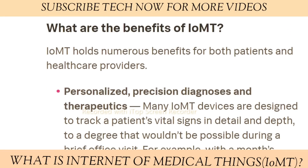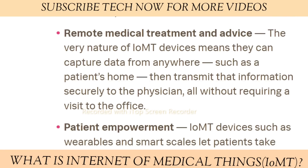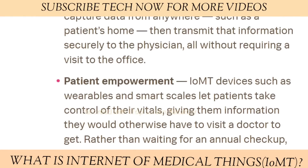Let's discuss a few benefits of IoMT. Number one is personalized precision diagnosis and therapeutics — many IoMT devices are designed to track patient vital signs in detail and depth to a degree that wouldn't be possible during a brief office visit. Next is remote medical treatment and device monitoring, as the very nature of IoMT devices means they can capture data from anywhere. Third is patient empowerment — IoMT devices such as wearables and smart cycles let patients take control of their vitals, giving them information they would otherwise have to visit a doctor to get.